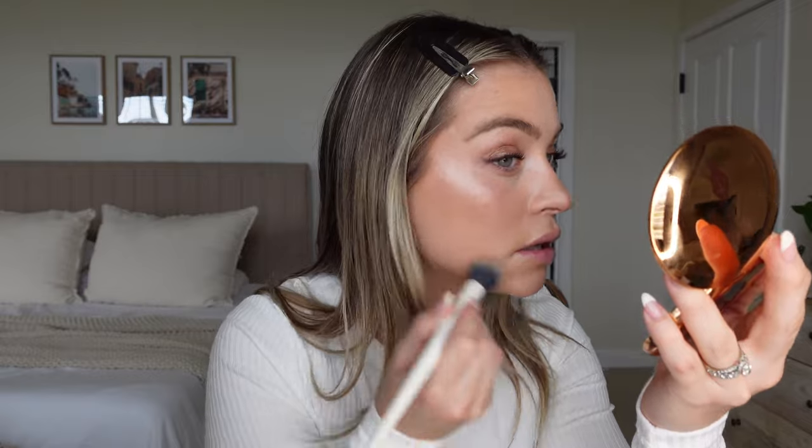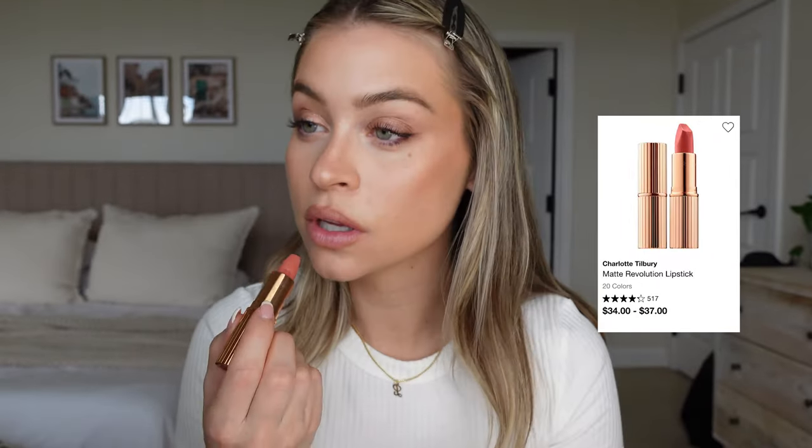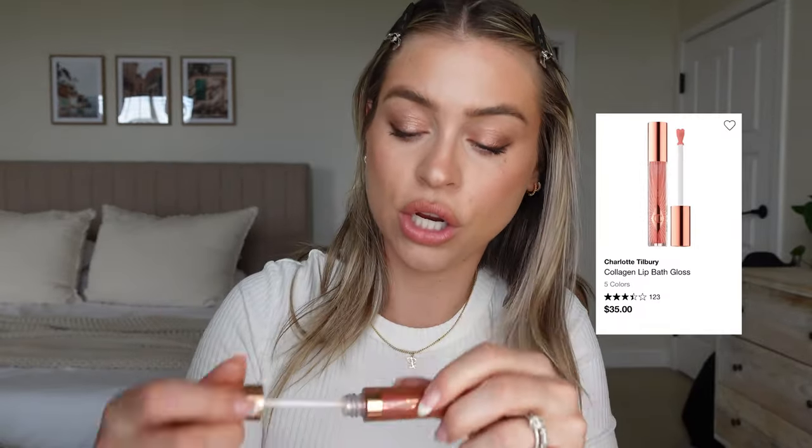Let's keep lips in the Charlotte fam. I have the Iconic Nude lip liner here — one of my favorite Charlotte lip liners ever. Now let's try the new really pretty pink lipstick. Look at her! It's a little more peachy than I want it to be — I think in the summer it'll be better when I'm more tan. Now I'm going on top with the Lip Collagen Bath in Rosy Glow as a topper.